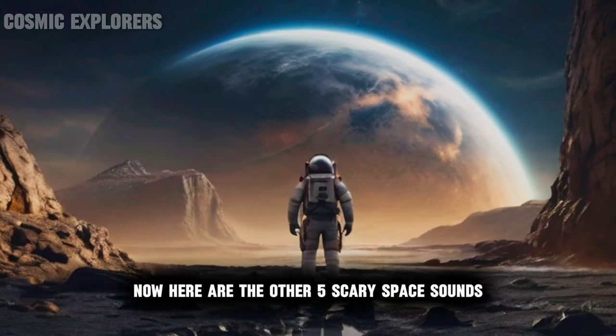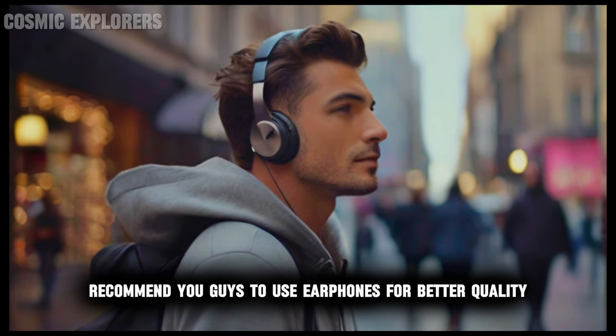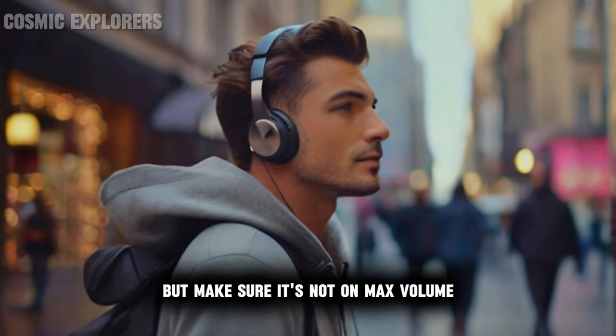Now here are the other five scary space sounds. I would personally recommend you guys to use earphones for better quality, but make sure it's not on max volume. Number one: sound of the planet Neptune.